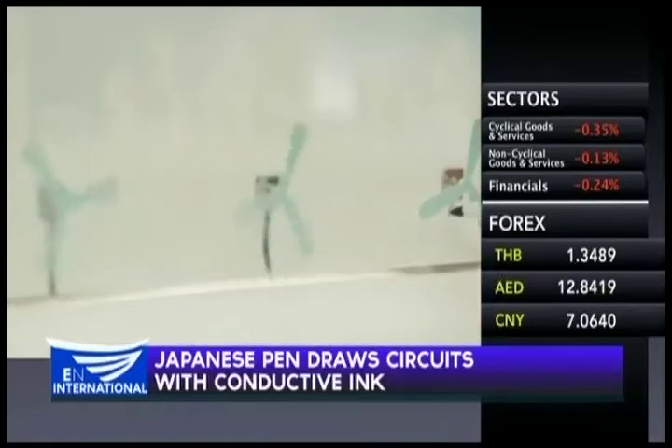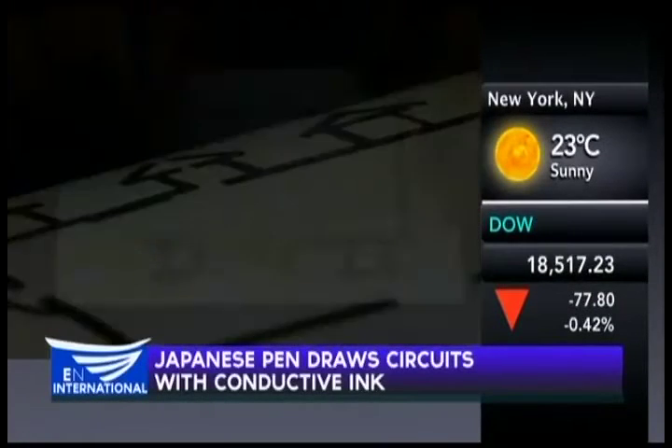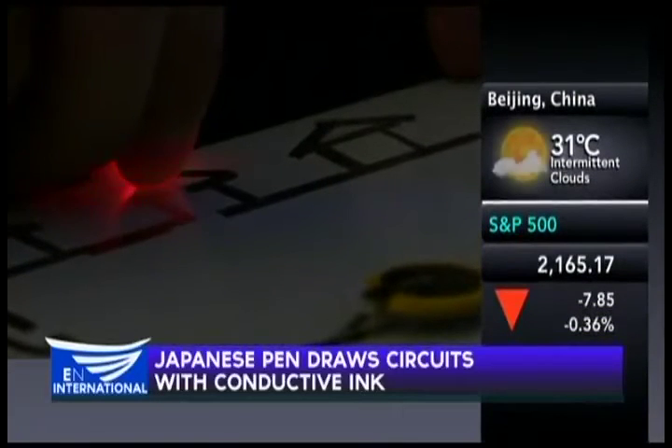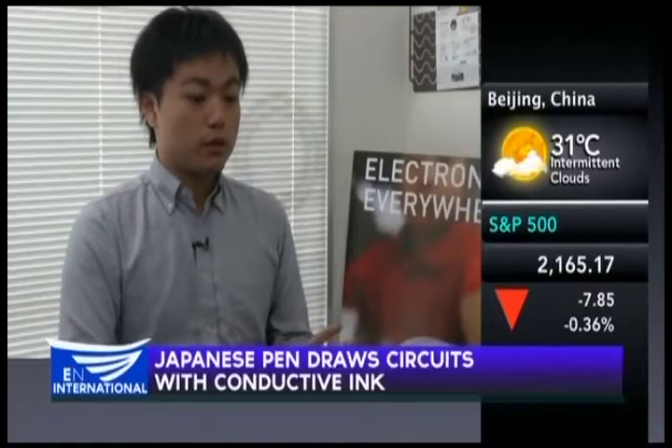Traditionally, electric circuits are solid and thick, making them very difficult to place across walls or floors. However, with the Circuit Marker you can simply draw them. For example, it can be used for security purposes by embedding an entire building with electric sensors.